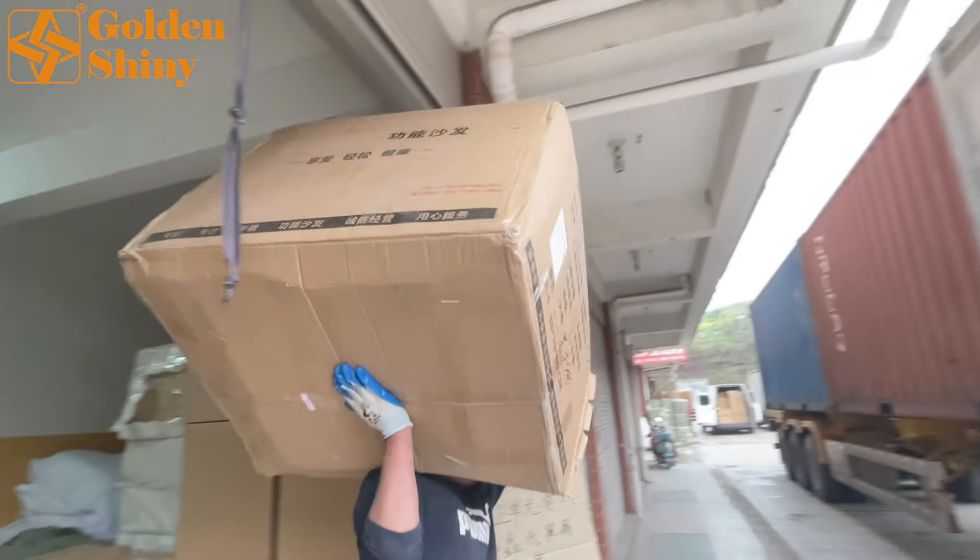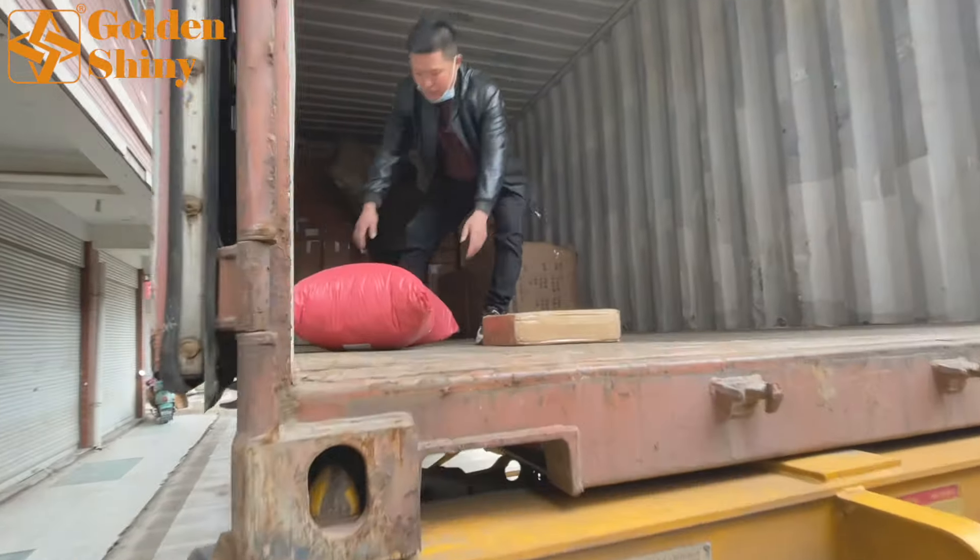This is furniture — sofa. We also have those small parcels, and those are from online purchases.